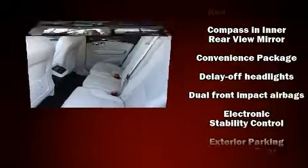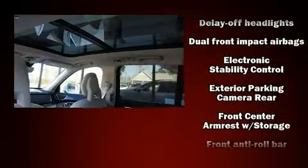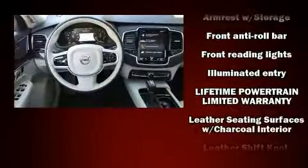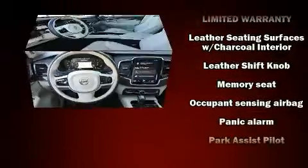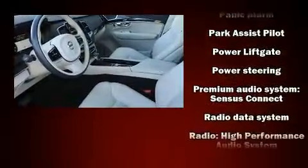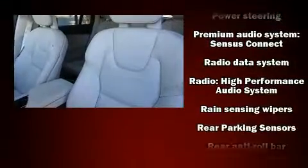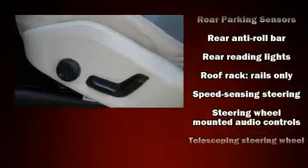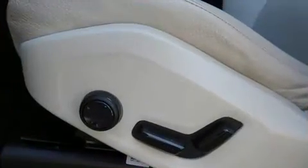Volvo ensures the safety and security of its passengers with equipment such as dual front-impact airbags with occupant-sensing airbag, front-side impact airbags, brake assist, a panic alarm, an emergency communication system, and four-wheel disc brakes with ABS. It also arrives with a Carfax history report indicating just one previous owner.